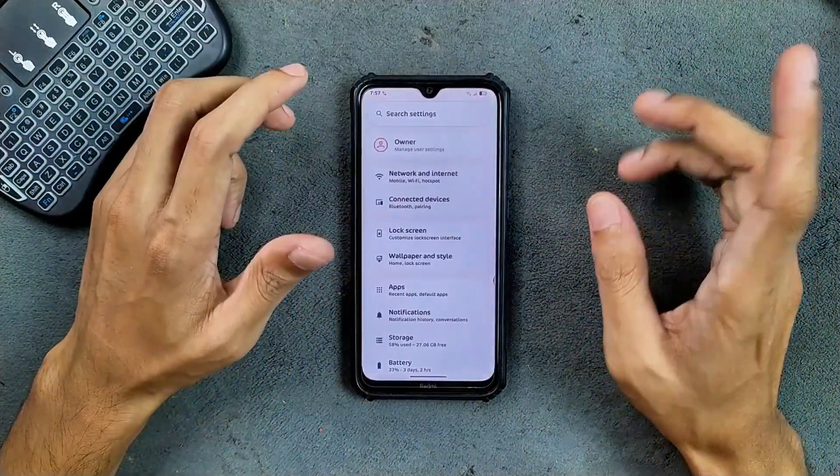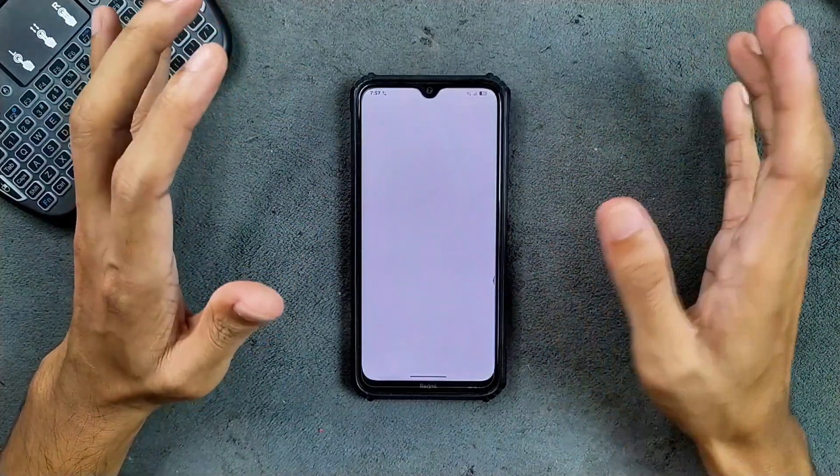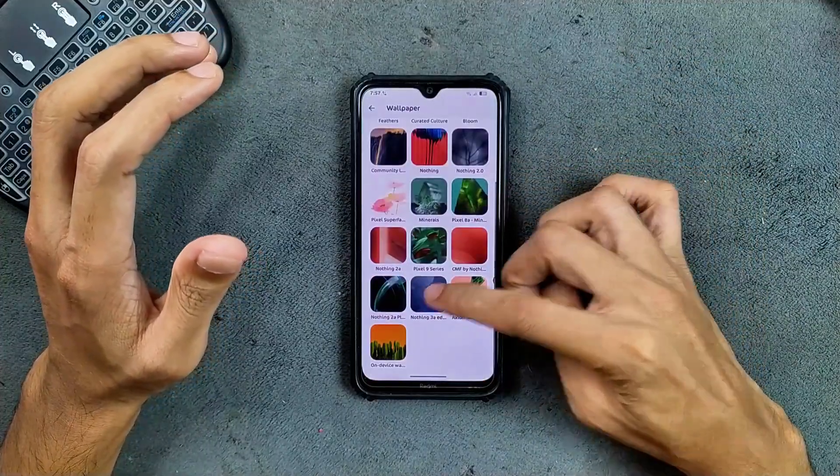The animations are really good on this ROM. I like this ROM not only for animations but the performance is also really good. A few other things — like wallpaper and style — we don't really get any kind of AI wallpaper here, but we do get a few default wallpapers.